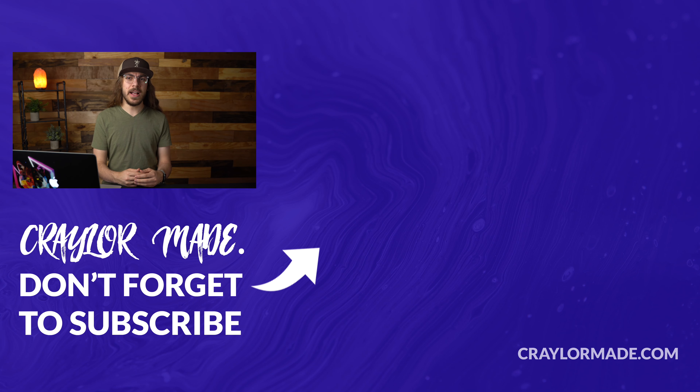So are you gonna use GoDaddy for web hosting? I'd love to know your thoughts in the comments down below. If you liked this video, do be sure to hit that subscribe button and click the bell so you don't miss when I release new videos. With that said, I will catch you guys next time.